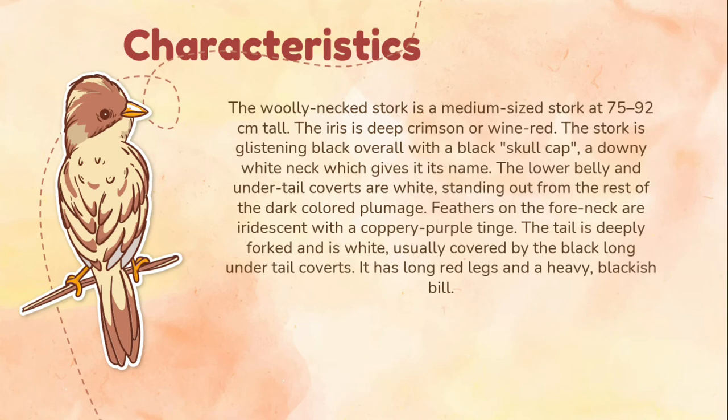The iris is deep crimson or wine red, and the stork is glistening black overall with a black skull cap and a downy white neck which gives it its name. The lower belly and undertail coverts are white, standing out from the rest of the dark colored plumage. Feathers on the fore neck are iridescent with a coppery purple tinge, and are elongated and can be erected during displays. The tail is deeply forked and white, usually covered by the black long undertail coverts. It has long red legs and a heavy blackish bill, though some specimens have largely dark red bills with only the basal one-third being black.